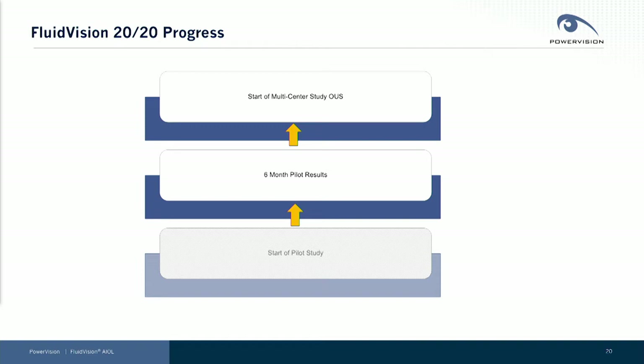We've made a lot of great progress over the years and since we spoke to you last time. At the last meeting, we indicated we had initiated our pilot study of our newest Fluid Vision 2020 lens. We've now reached the six-month follow-up point on that lens, and I'm going to share those results with you today. We have also started — we're actually in the middle of — a very large multi-center randomized controlled study outside the U.S.